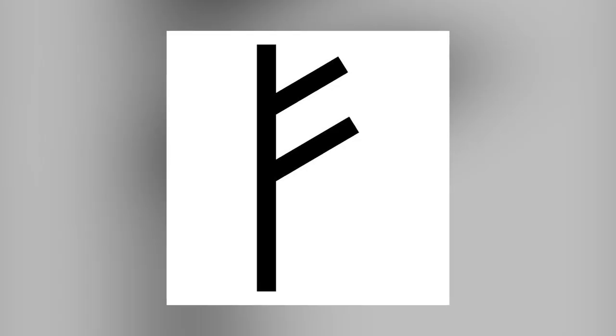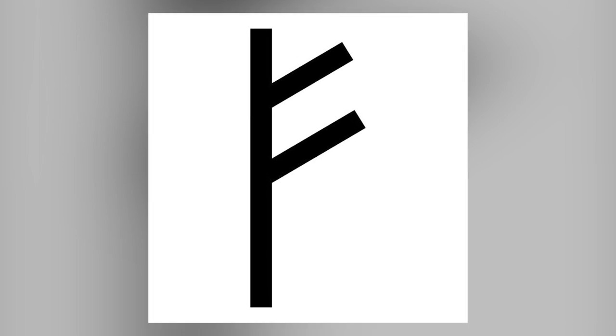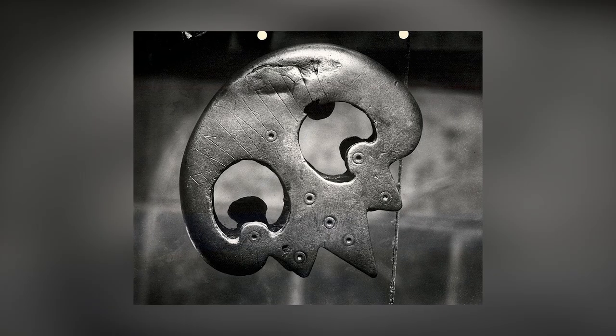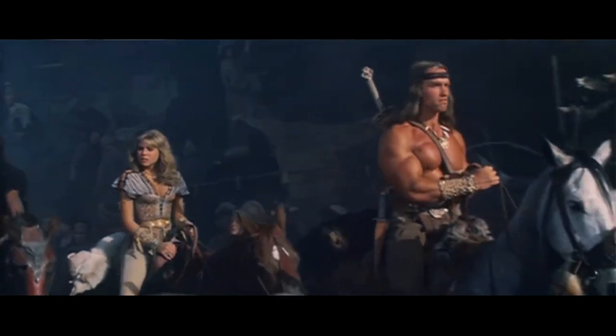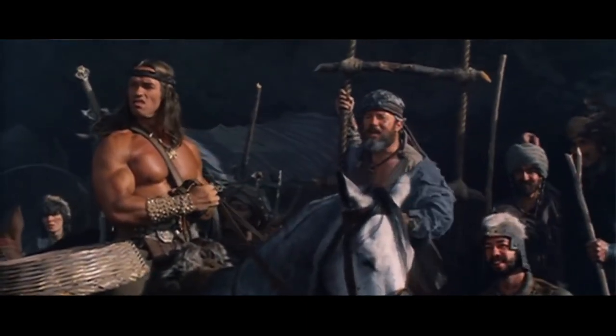Alternative interpretations suggest the first letter may represent the rune Othala, indicating inherited property. However, the absence of a possessive case and the presence of the rune Fehu casts doubt on this interpretation. The inscription may also have poetic qualities, potentially resembling an alliterative long-line. The Thorsberg Chape provides valuable insights into early Germanic culture and language, showcasing the significance of personal names and religious beliefs during that period.